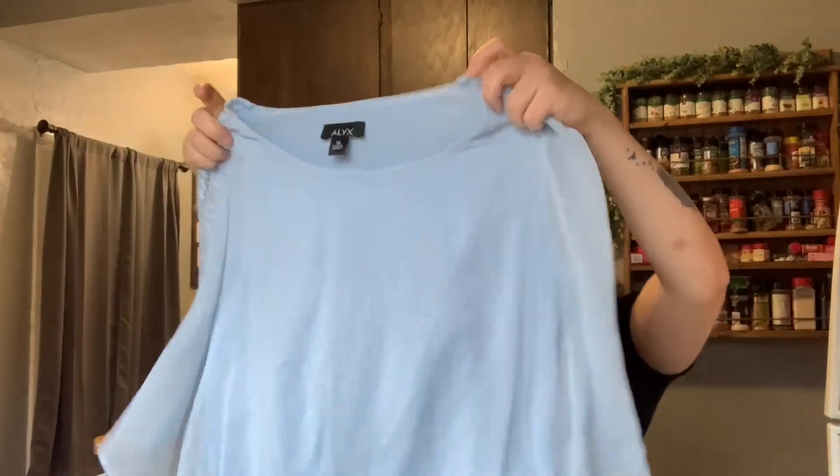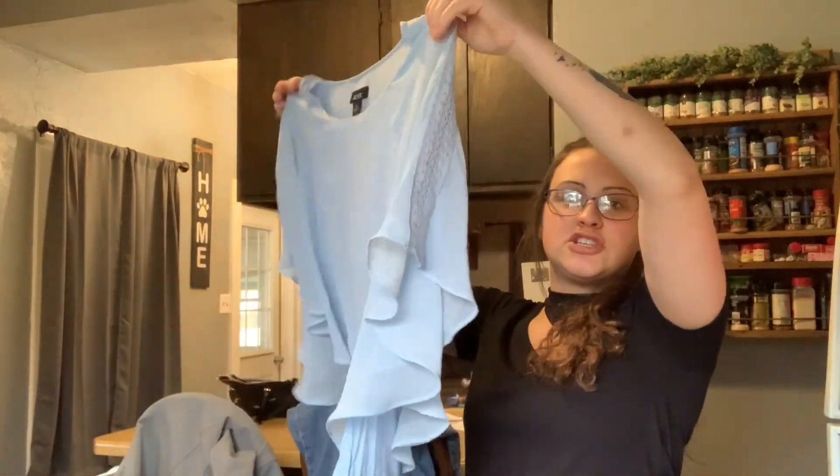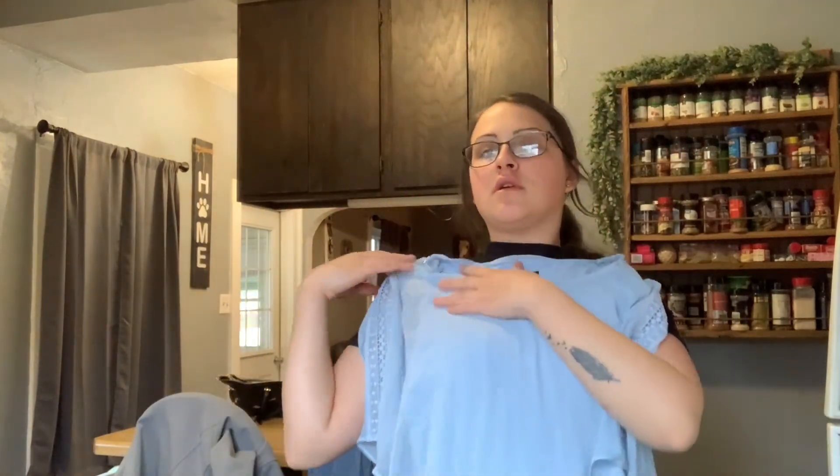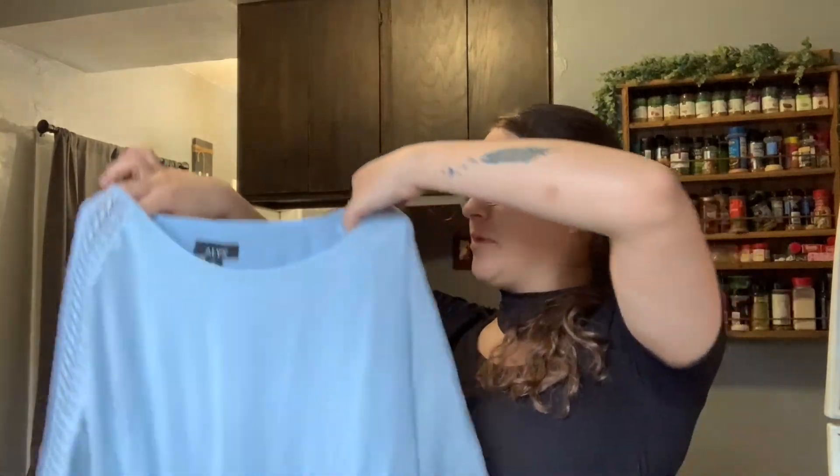This is Alex — extra large. It's really cute: there's a tank top underneath and then there's this sheer top over it. It's in my closet if you want to go check it out. I love this — super cute.